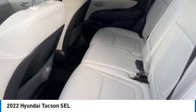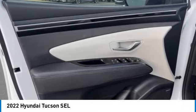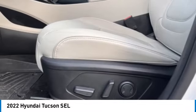Four-wheel disc brakes, power sunroof — this beauty will make even your house keys jealous. Drive it today.